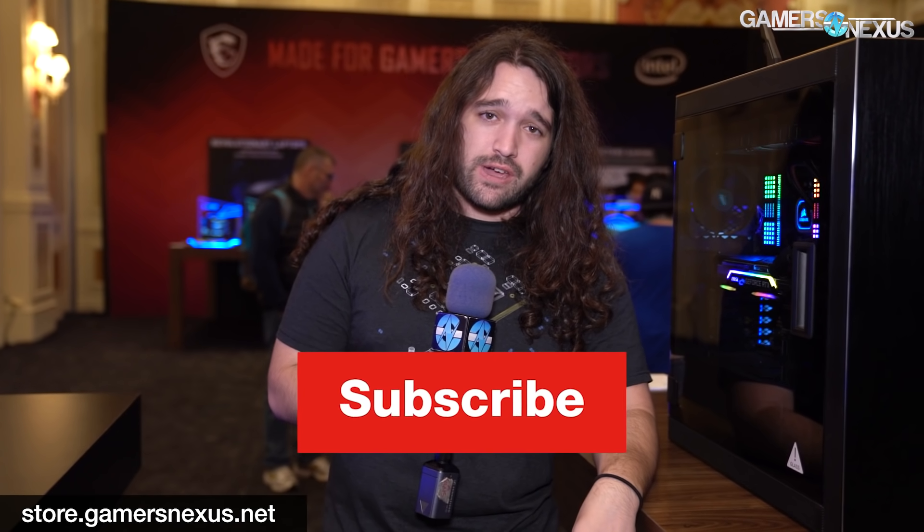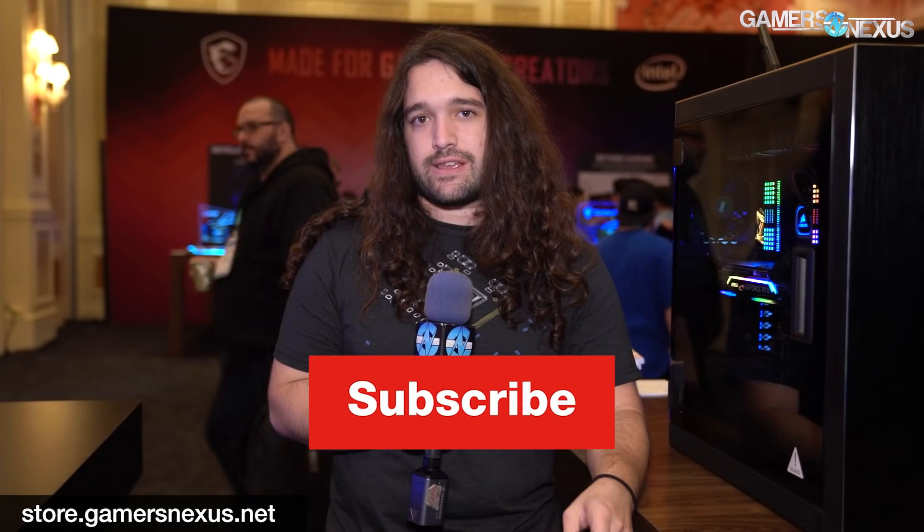That covers the MSI suite for CES 2020. Thanks for watching — subscribe for more, visit patreon.com/gamersnexus or store.gamersnexus.net to support us directly.